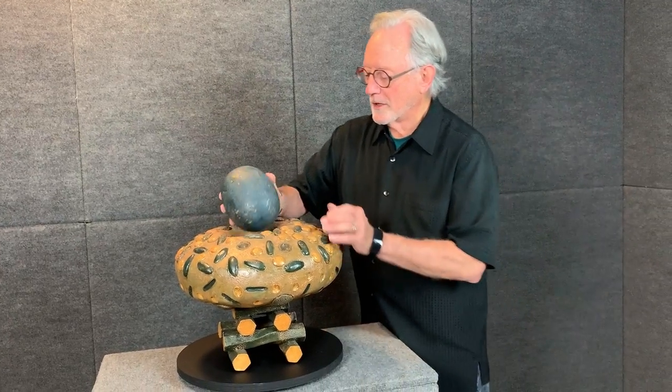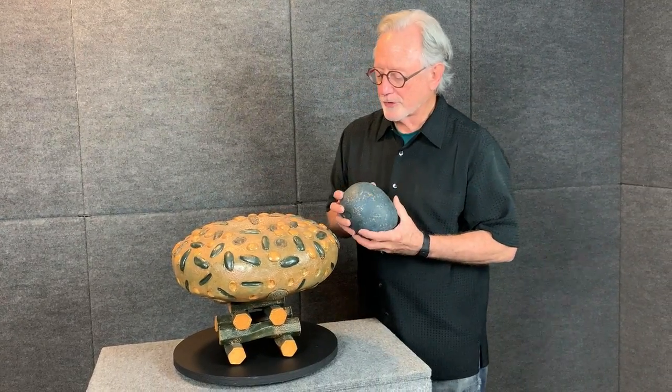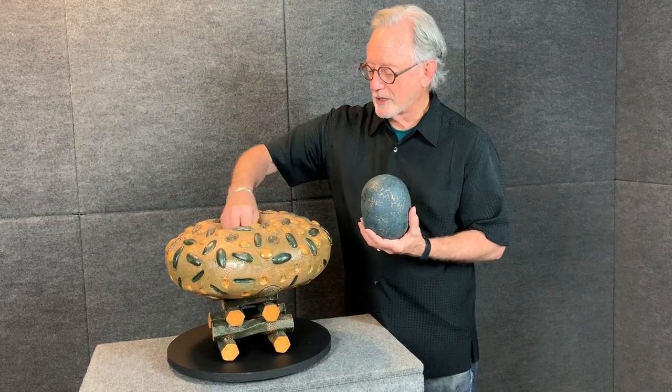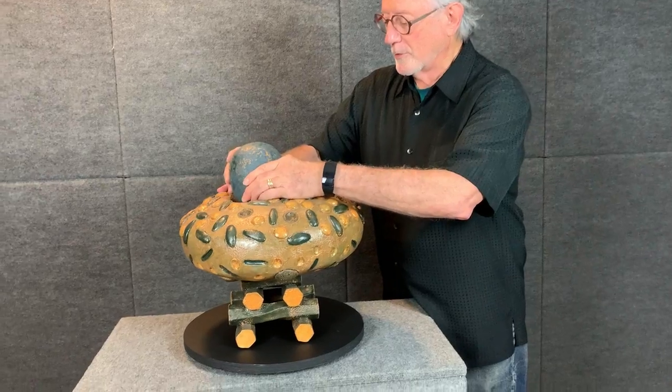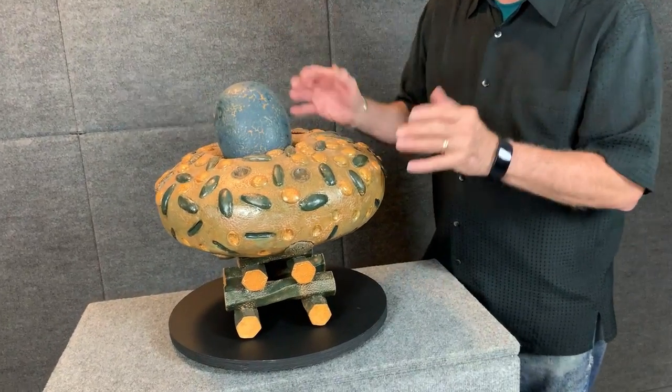This is a lidded container called A Thought is a Proposition with a Sense. It has an opening here in this upper vessel part where things can be stored. You may never get them out.